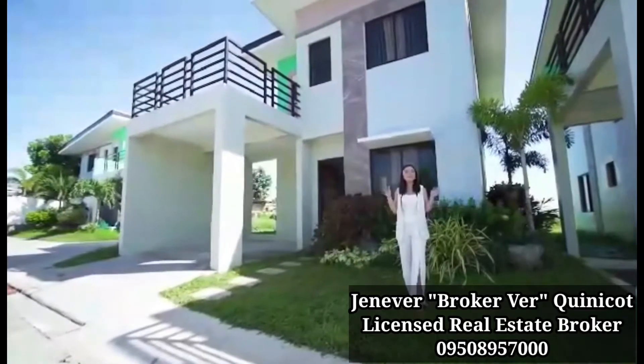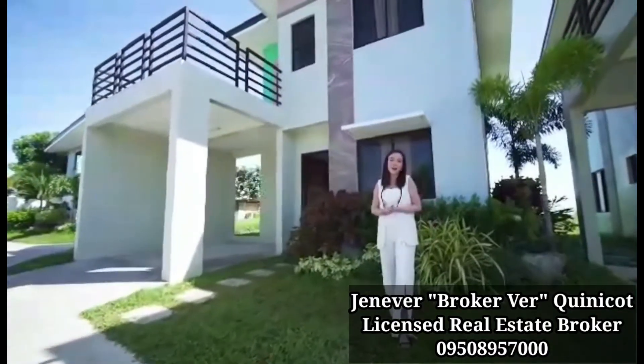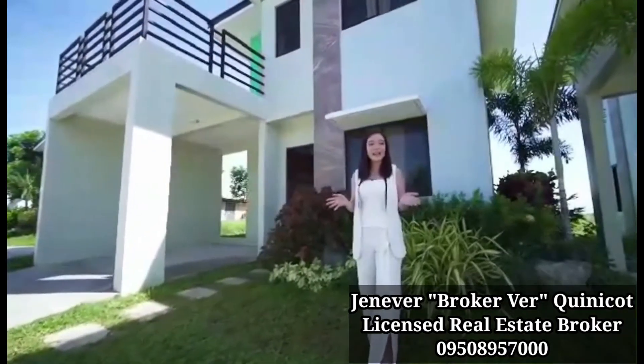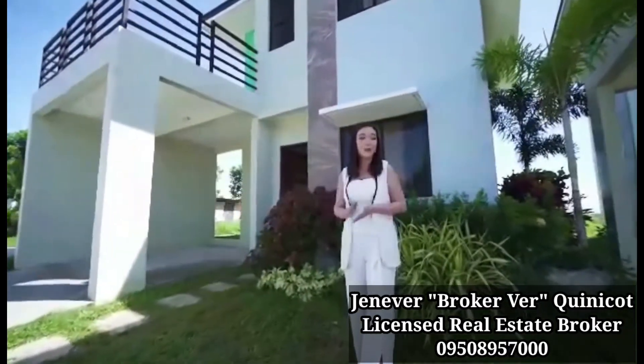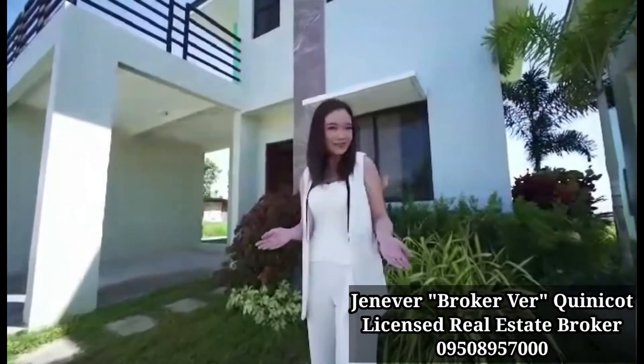Hi, this is Karen, and for today we will be featuring a three-bedroom single-detached house and lot called Athena. This is located inside an exclusive village called the Acropolis at Golden Horizon in Tres Martires, Cavite. So let's get started!